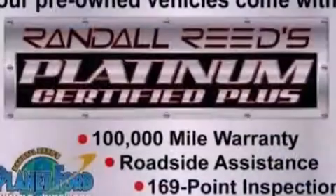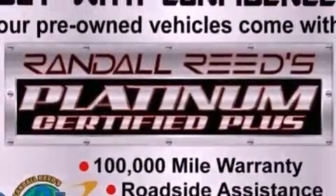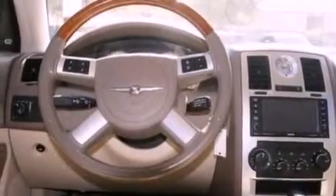Its top features include power-adjustable driver pedals, memory settings for the driver's seat positions so you can recall your favorite position with the push of one button, cruise control, a 6-speaker audio system, leather seats, 18-inch wheels, and a security system.